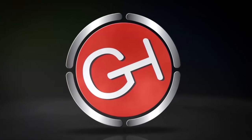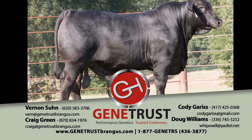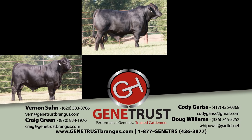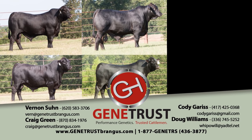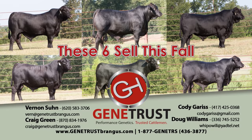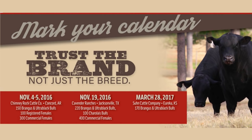We know your options for bull power are endless, but do realize there is a difference. GeneTrust genetics not only lead the Brangus breed, they take a backseat to no one in the industry regardless of breed. With decades of experience in the seed stock business and information backed by the industry's most up-to-date tools, you will clearly see what the GeneTrust difference can do for you. Join us at our two fall sales in November as we offer nearly 500 Brangus and ultra-black bulls, 150 registered Brangus females, and 800 commercial Brangus females.